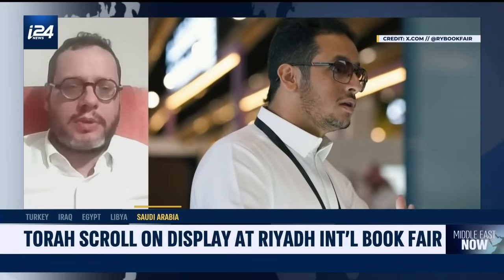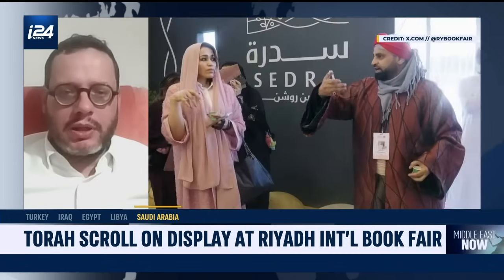It seems to be in relatively fair and good condition for such old manuscripts. What do you make of the fact that people in Riyadh, in Saudi Arabia — a country that doesn't currently have ties with Israel — are looking at an authentic Torah scroll? What does this tell us about efforts to understand Jews in Saudi Arabia? Going back, we know that in the first years of Islam, the Prophet Muhammad encountered the Jewish tribes, probably in Saudi Arabia — they were living in the holy cities of Mecca and Medina.